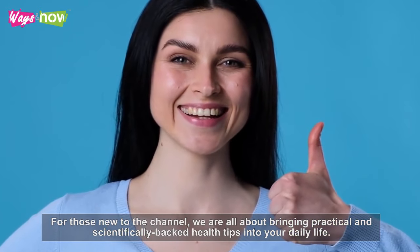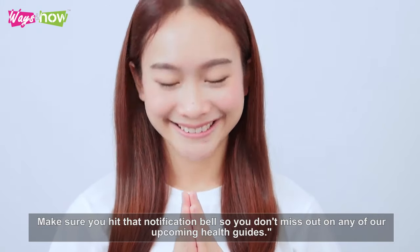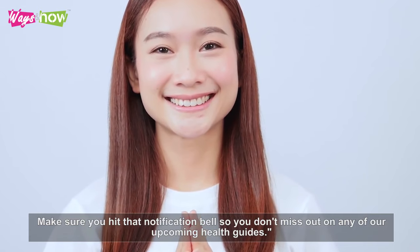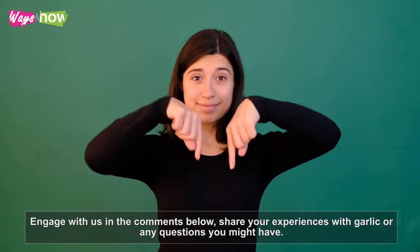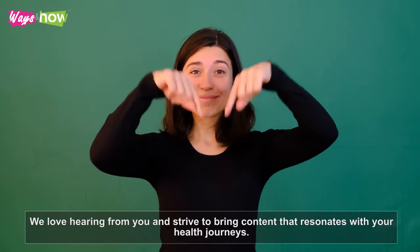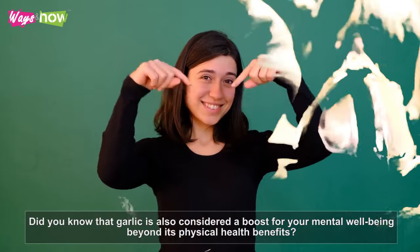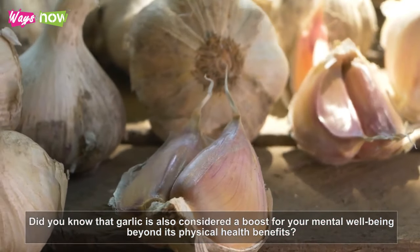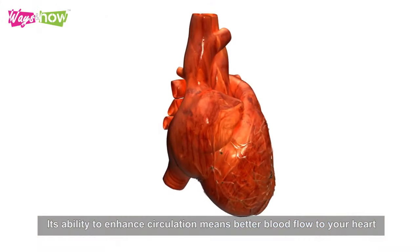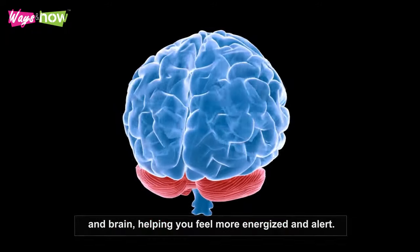For those new to the channel, we are all about bringing practical and scientifically-backed health tips into your daily life. Make sure you hit that notification bell so you don't miss out on any of our upcoming health guides. Engage with us in the comments below and share your experiences with garlic or any questions you might have. Did you know that garlic is also considered a boost for your mental well-being? Its ability to enhance circulation means better flow to your heart and brain, helping you feel more energized and alert.